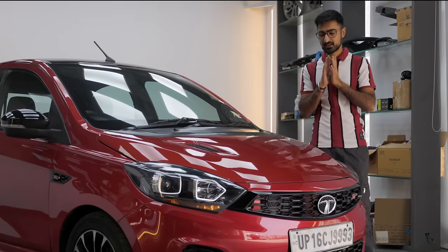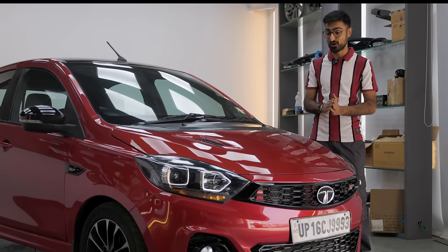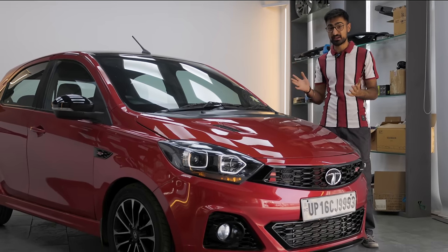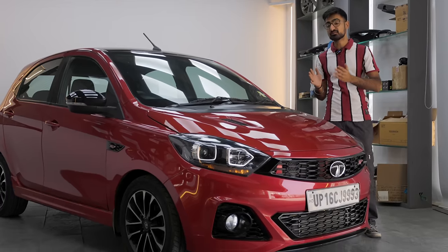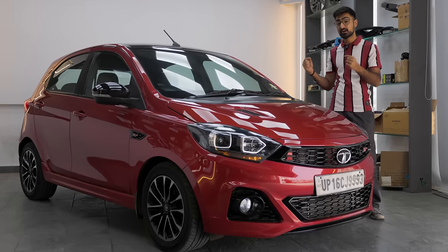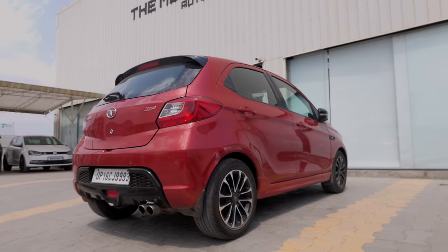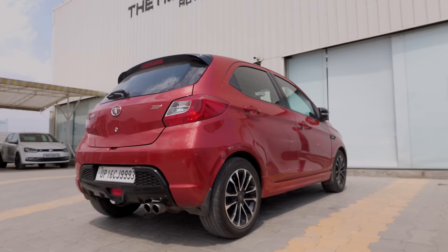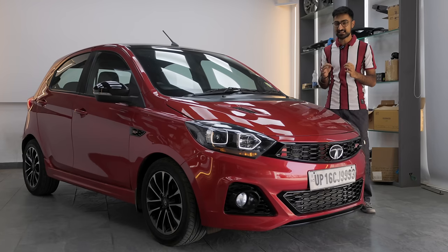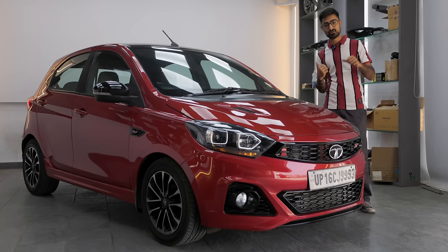When it comes to the looks, the Tiago JTP is definitely hot when it comes to a hot hatch. It is very pretty and it has gotten a lot of major aesthetic changes. In terms of aftermarket changes, it's got a 30mm drop with Cobra Springs, so the stance is a little better. It also came with a 4mm drop from factory compared to the normal Tiago. In terms of aesthetics, it has got a lot of differences compared to the normal Tiago — so let's go through that.